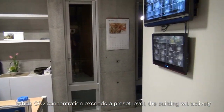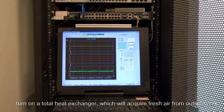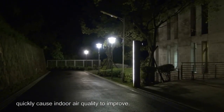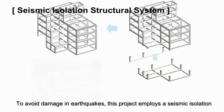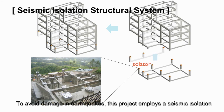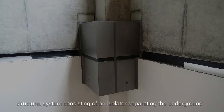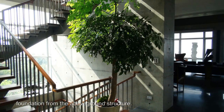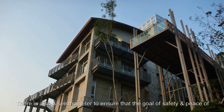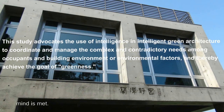When carbon dioxide concentration exceeds a preset level, the building will actively turn on a total heat exchanger, which will acquire fresh air from outside and quickly improve indoor air quality. To avoid damage in earthquakes, this project employs a seismic isolation structure system consisting of an isolator separating the underground foundation from the above-ground structure. There is also a seismometer to ensure that the goal of safety and peace of mind is met.